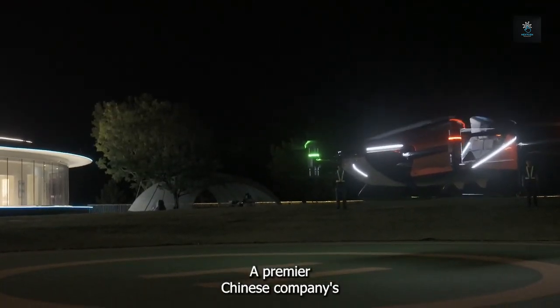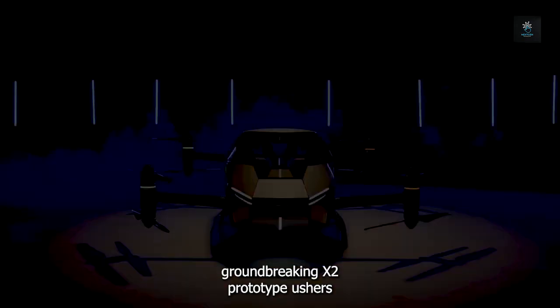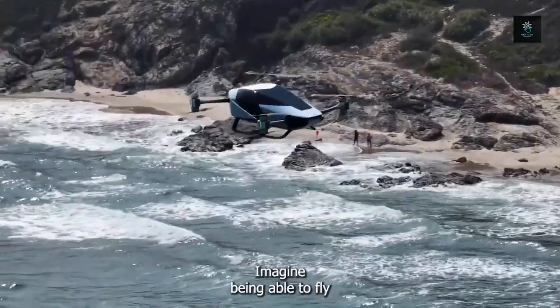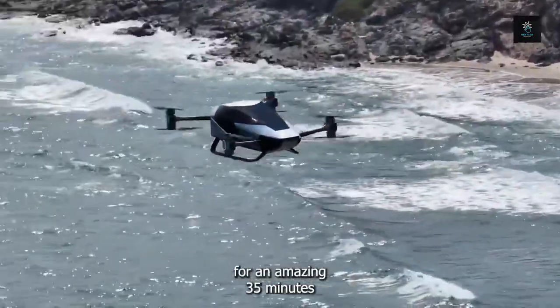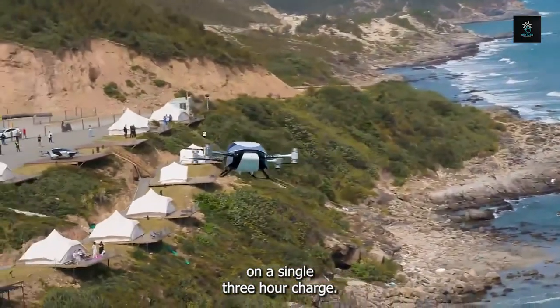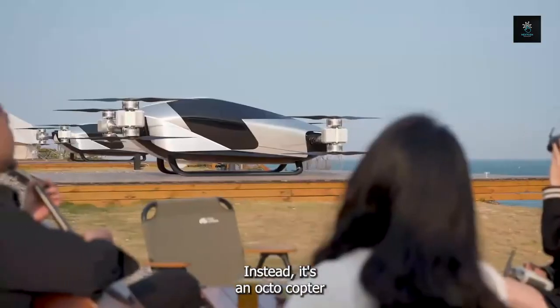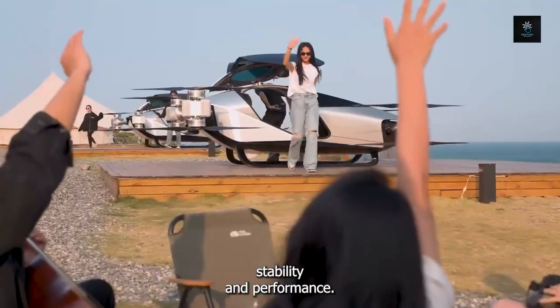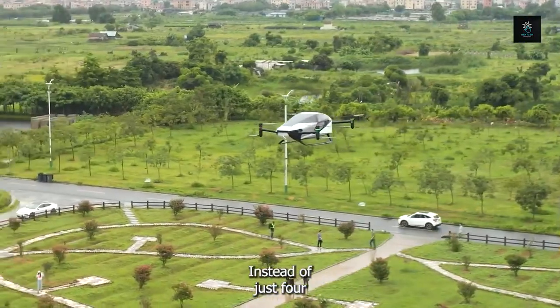A premier Chinese company's groundbreaking X2 prototype ushers in a new era of aerial innovation. Imagine being able to fly for an amazing 35 minutes on a single three-hour charge. And there's more — it's an octocopter with eight motors for unmatched stability and performance, instead of just four.